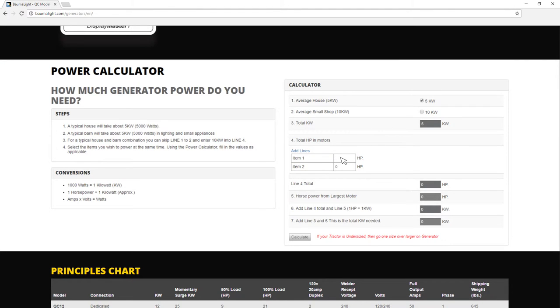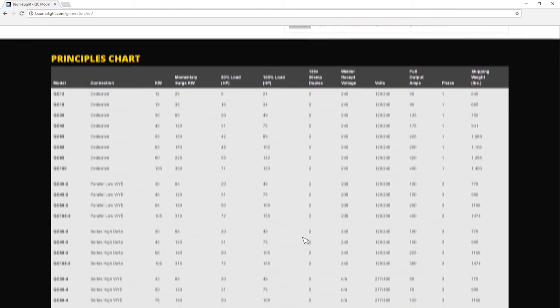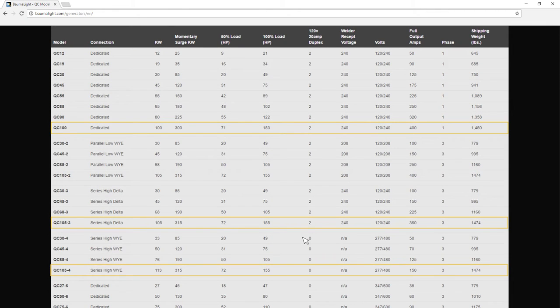Select the items you wish to power at the same time, listing their horsepower. For example, the list might include a milker, a cooler, and a silo unloader. The calculator automatically calculates the total kilowatt needed. Using the principles chart, you can then determine what size of generator will work best for your rural property.